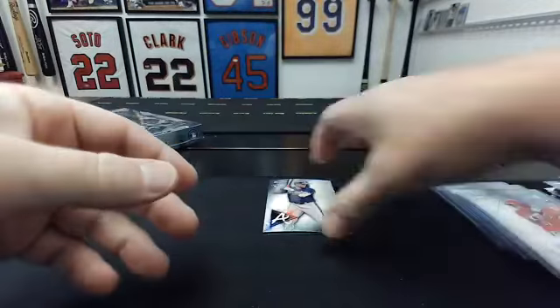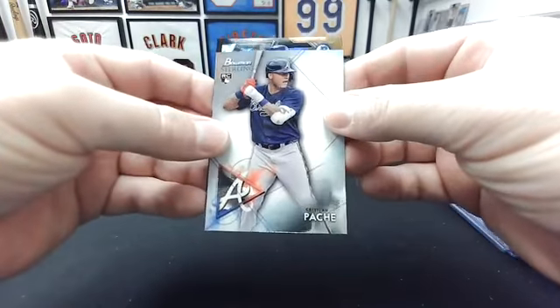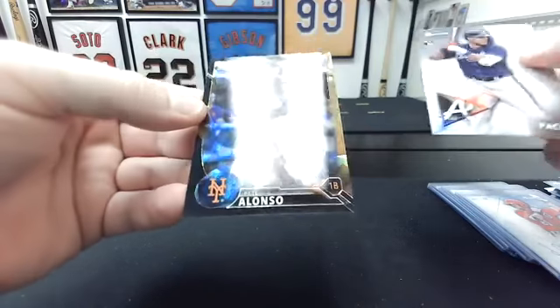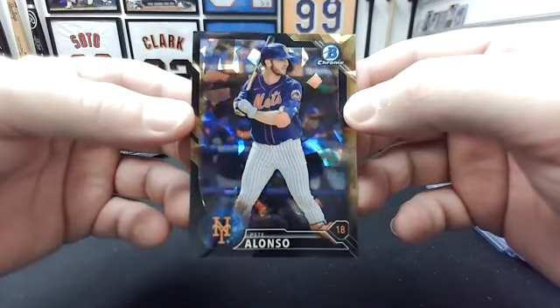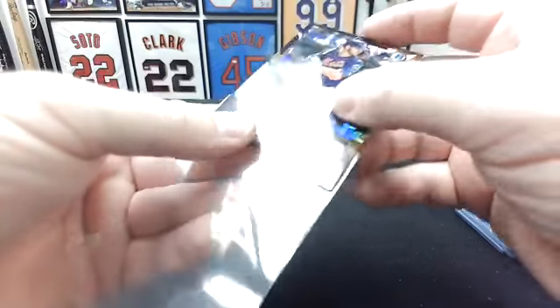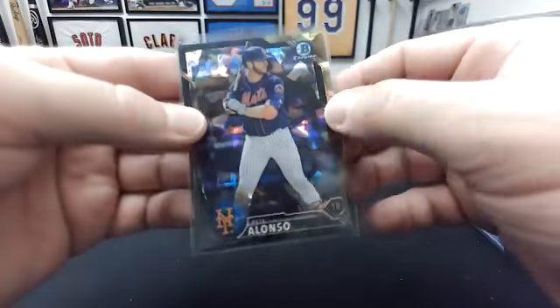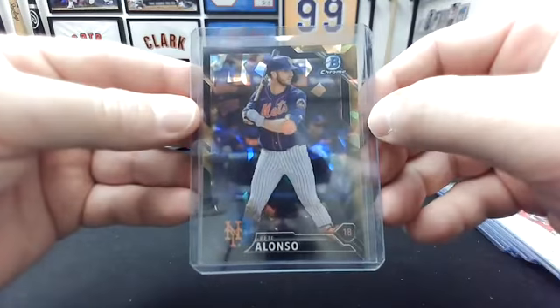I feel like this is a monster, but I don't know for sure. Behind Pasche it's a New York Met — Pete Alonzo! Atomic, numbered to 10. That's pretty sweet — Eric, I think you're in this break, congrats man, that's a nice hit. I definitely hadn't seen these before. So 3 of 10 on the Alonzo — nice hit man, it's a cool card. Very cool.